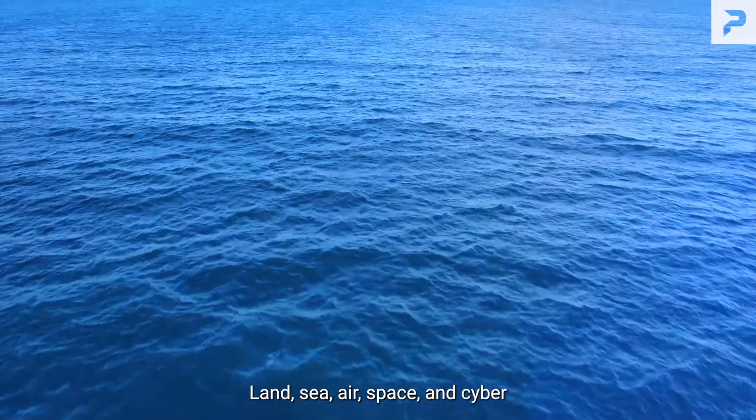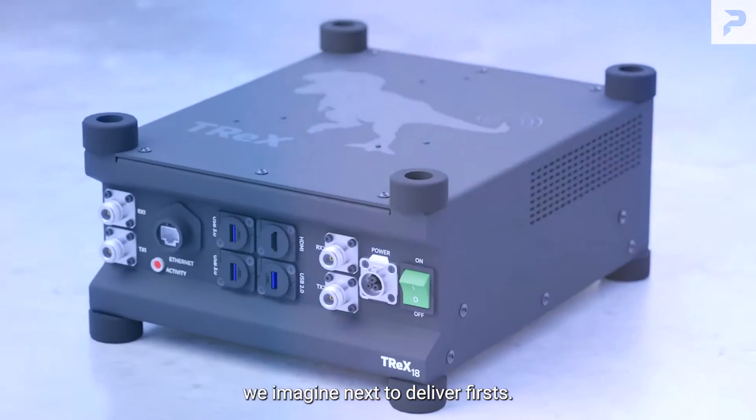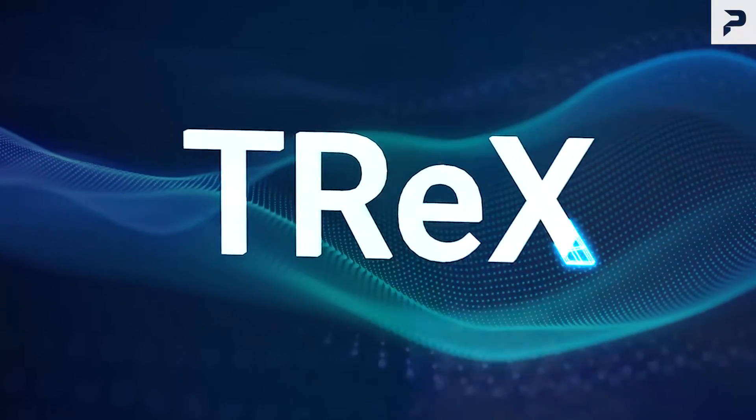Land, sea, air, space, and cyber. We imagine next to deliver firsts. T-Rex.